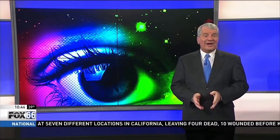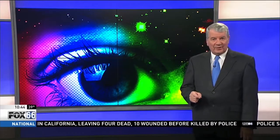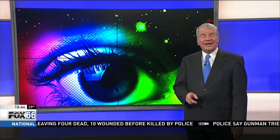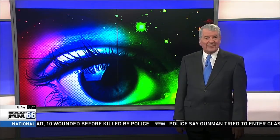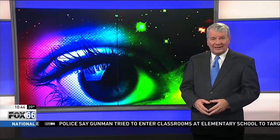It is said that eyes are the window to the soul, and one technology company believes they're also the most efficient way to tell if a person is lying. Reporter Gabby Hart takes a look at this new technology that claims it can see your lies.